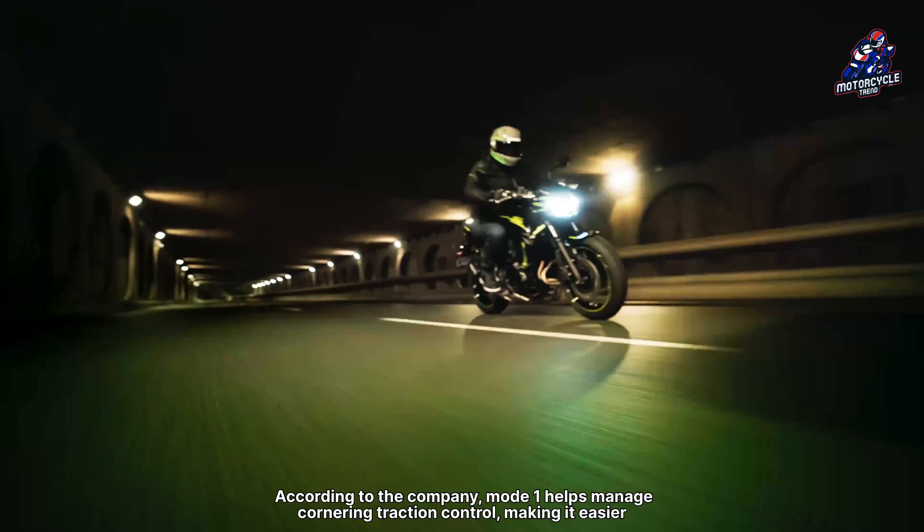The 2024 model announced today does not feature any equipment or specification changes from the previous model, only color and graphics updates. The new color is Candy Persimmon Red X Ebony, a cool new color where even the frame and wheels are red.